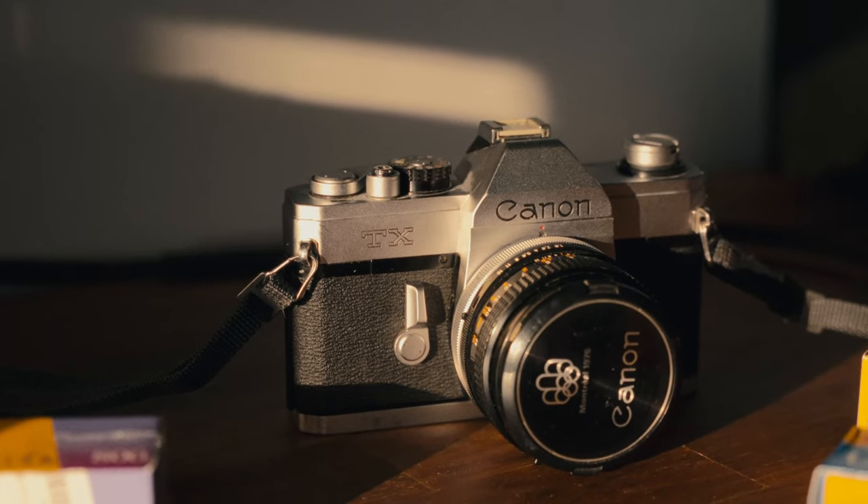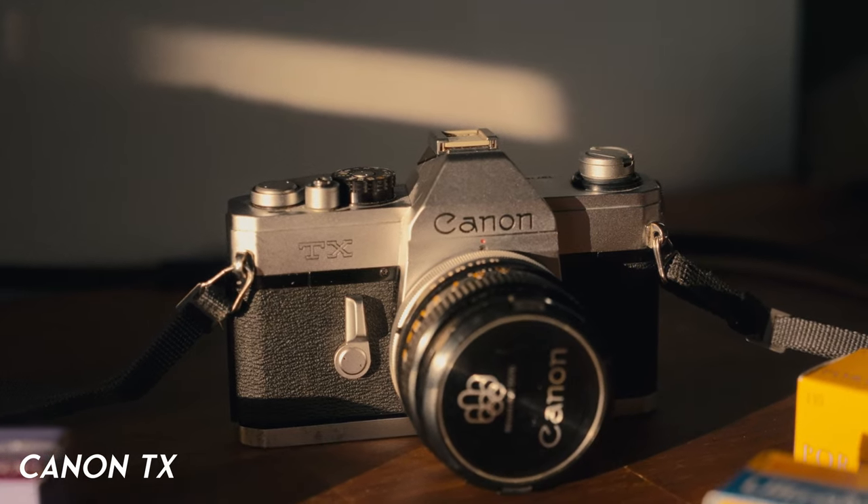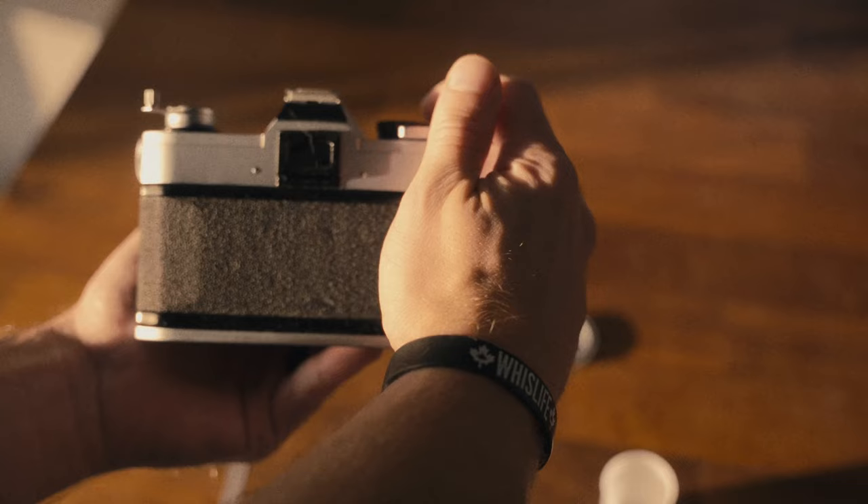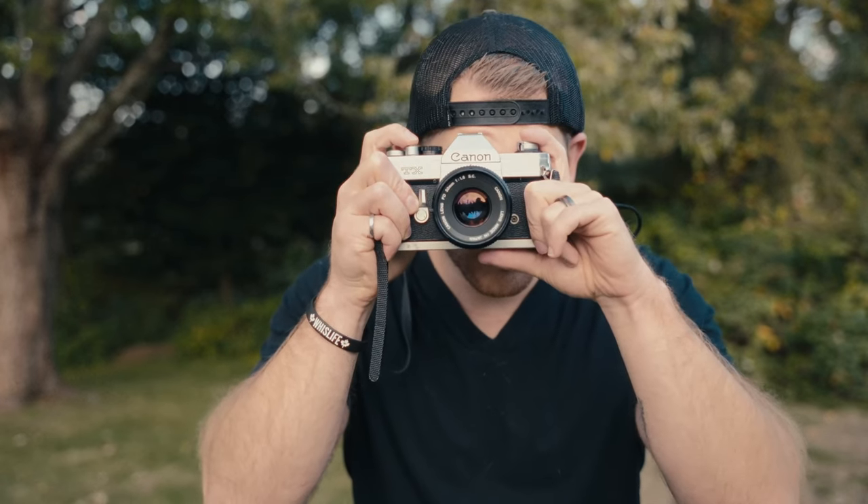By far, the piece of gear that has sparked the most creativity has been the Canon TX film camera. I grew up in an era where people were still shooting and developing film, but I didn't get into photography until much later in life. So aside from disposable cameras and little point-and-shoot film cameras, this has really been my first exposure to film photography. It's really cool to be looking at photography through an entirely new lens, both metaphorically and quite literally, and it's making me look at photography in new ways. I'm still very much in the beginning of my film photography journey, but it's something I plan to do a lot more in 2024.